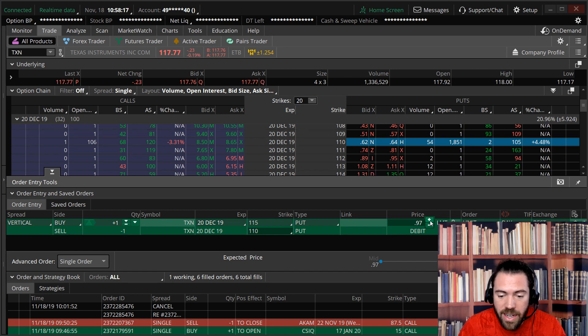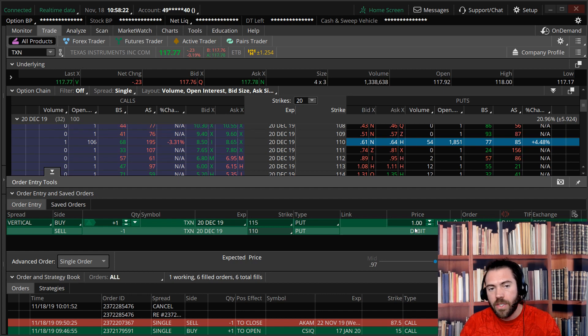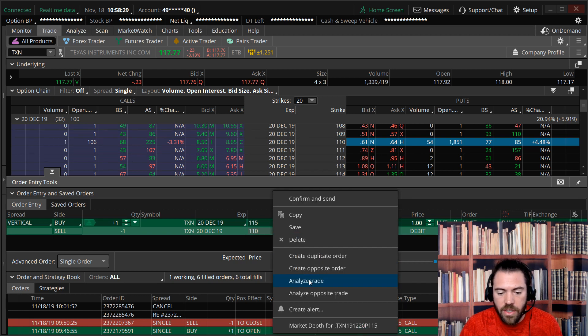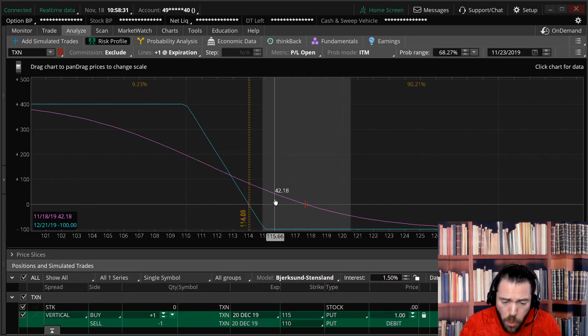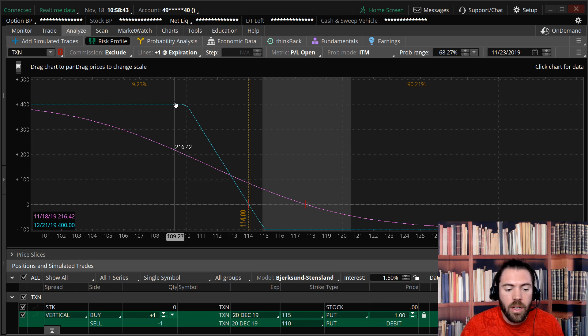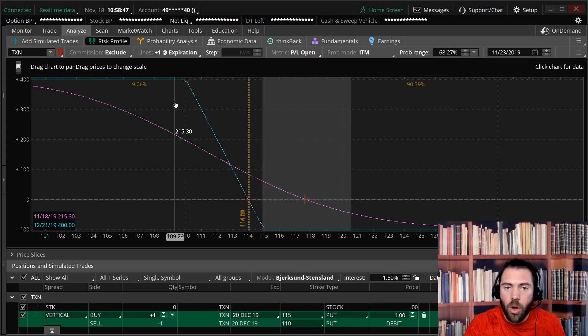You can see the trade is about a dollar debit, so I'm risking $100 per one contract. The spread is five dollars wide. What that means is I'm risking $100 per contract to potentially make $400 if TXN is below 110 at expiration in December. I'm risking 100 to make 400 — that's a phenomenal risk versus reward as a hedge.